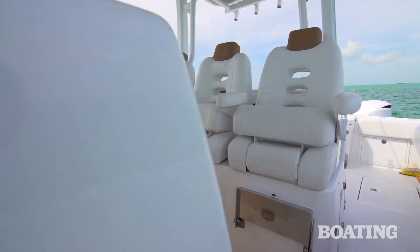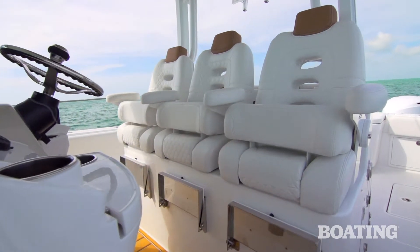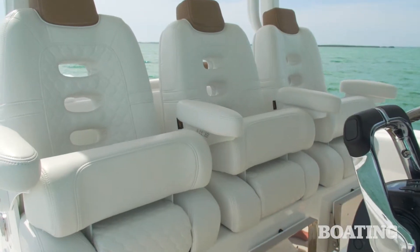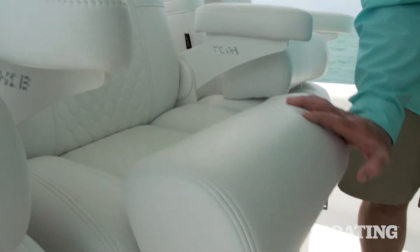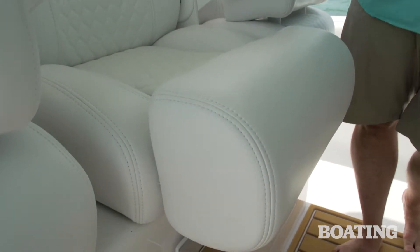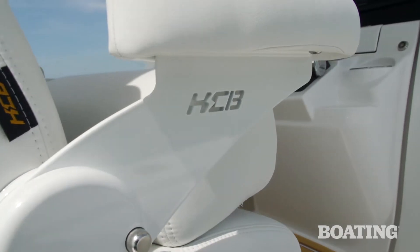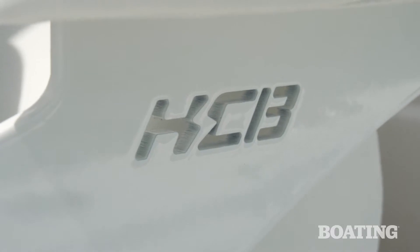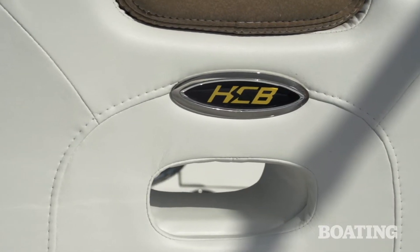The three-wide leaning post gives you great seating for you and your crew. The seats themselves are injection molded foam — that's a firm foam and it's resilient for a long life — wrapped in this soft leather-like vinyl. It's durable, good-looking, and comfortable. I like the flip-up armrests, the HCB designation cut into the metal, and the HCB designation in the vinyl.